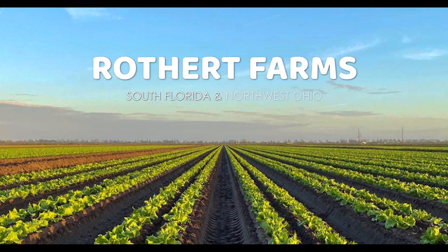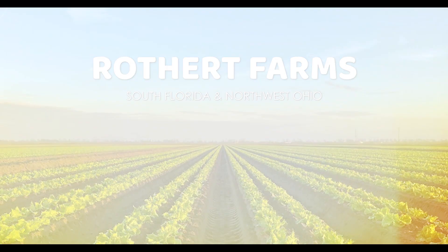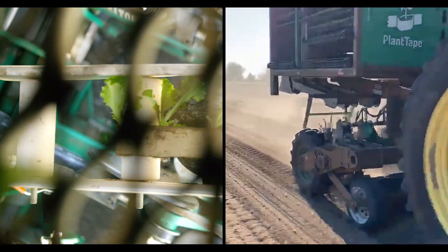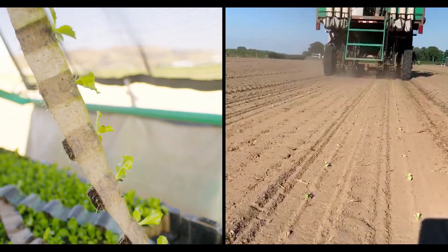Hi, my name is Jake Rothert. I'm a sixth generation grower here in South Florida, as well as Northwest Ohio. This is our fourth year using the plant tape transplanting system. It currently makes up 100% of our iceberg lettuce and we are working on integrating it into our other commodities.